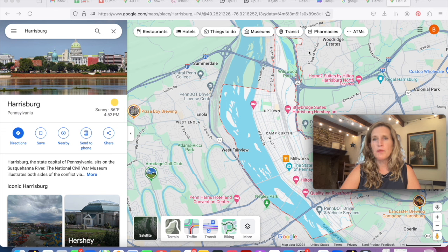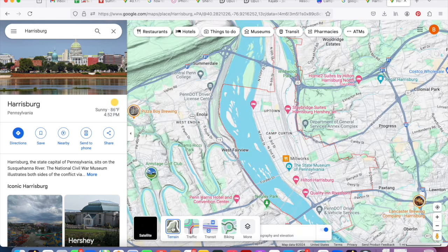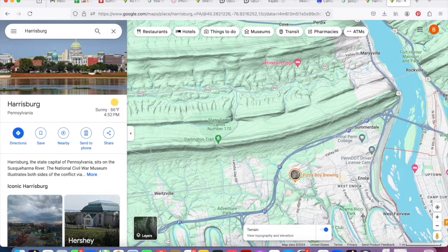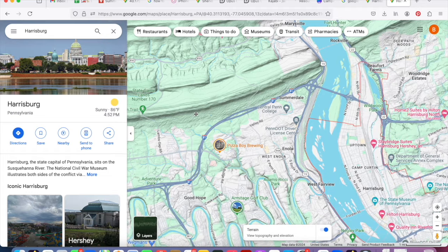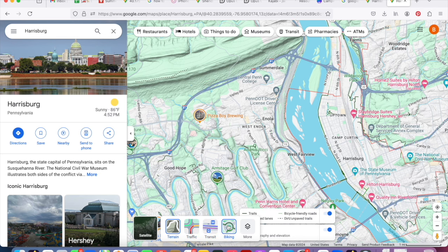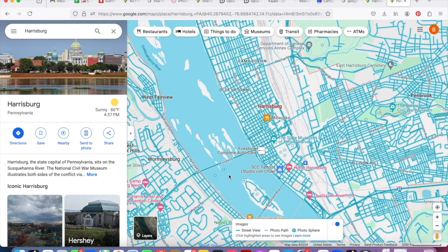Before we dive into navigation, let me show you a few other features. You can click on satellite and get a satellite view instead of the regular view. I also like the terrain view as a hiker — I live near the Appalachian Trail and you can see very clearly the mountains, rivers, and all the terrain. You can also see traffic, and if you're biking it shows bike trails as well. Zooming in gives you more detailed information about the area.